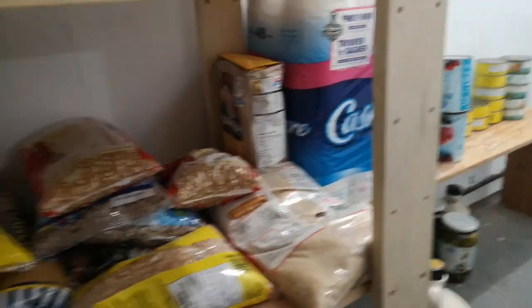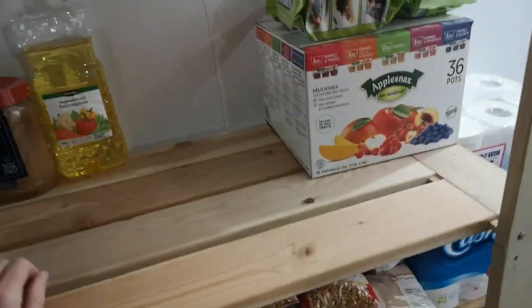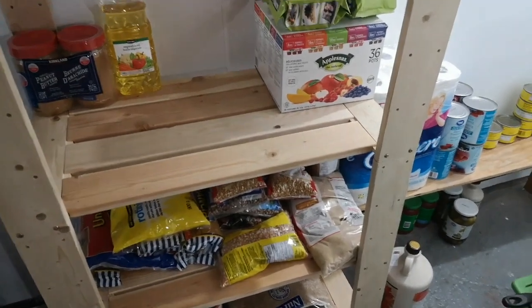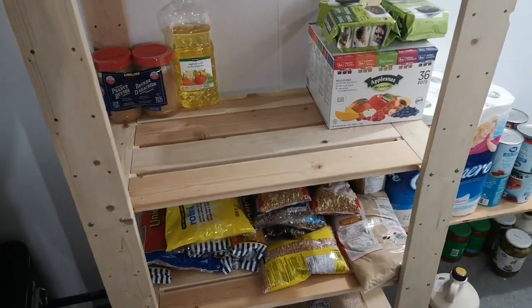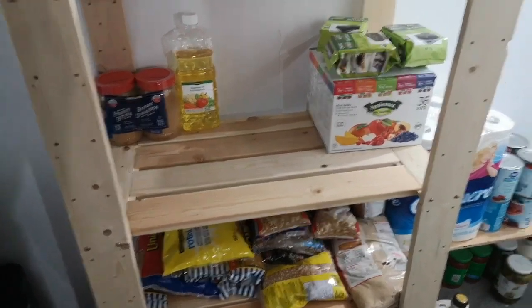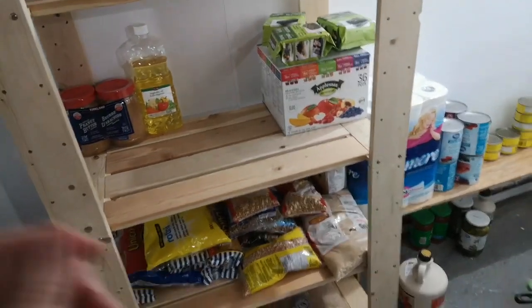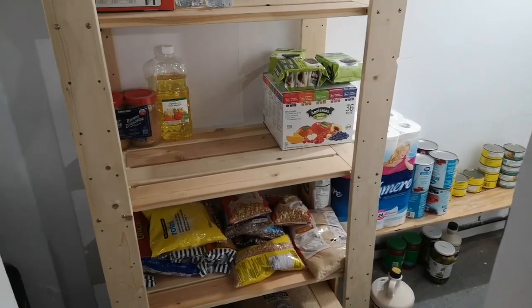Two of our kids came home from college and university and they brought some food home as well. So our dry goods and pantry items have not been refreshed in about six weeks. We are making our way through those — this was quite full and upstairs was quite full — and now we are just stocking up on the fresh items.